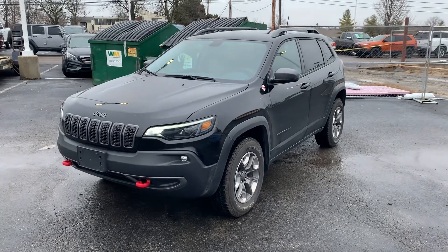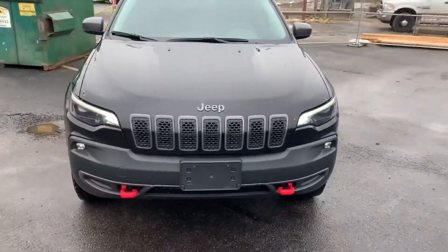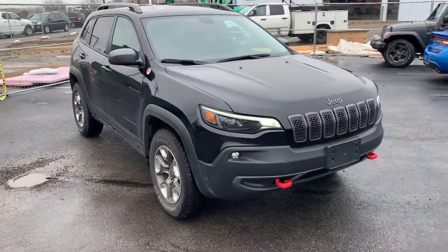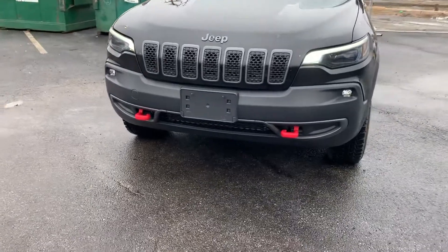Hey, Justin Johnson here at Performance. Just wanted to go over our 2019 Jeep Cherokee Trailhawk. This vehicle has been completed in service and is just waiting on detail, but it is in excellent condition.